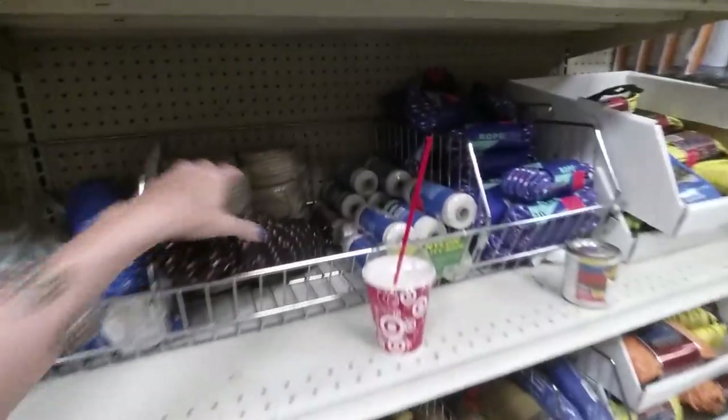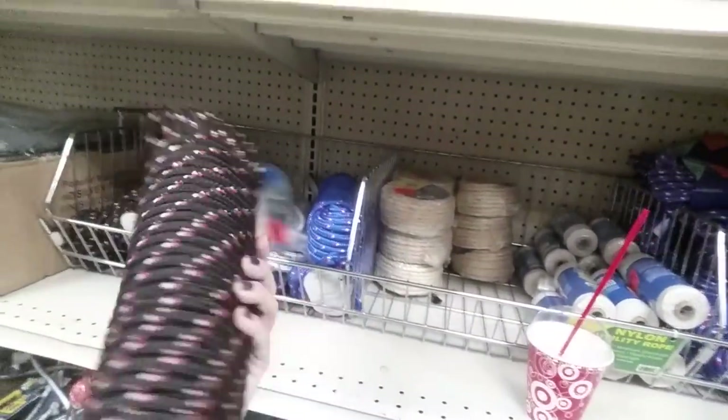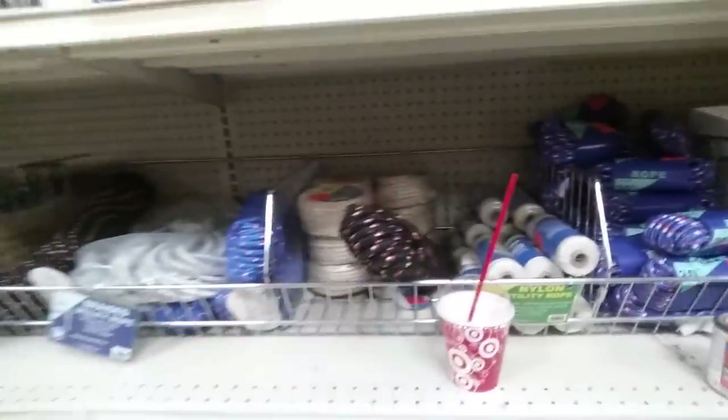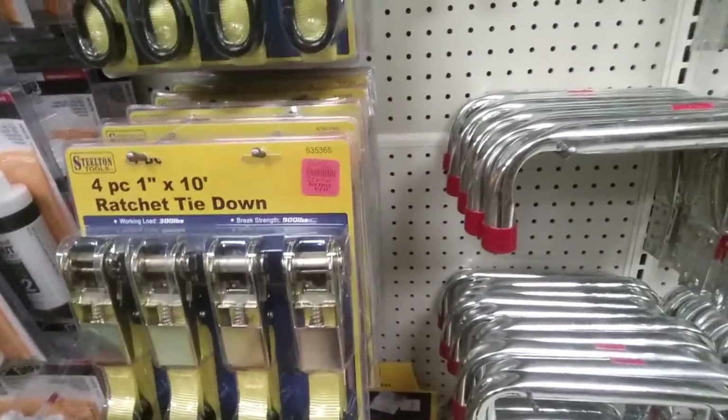They have ropes — look at that. You could tie somebody up and it would only cost you $5.99. There's plenty of rope there to do that. And then we have a ratchet tie-down set for $12.99.